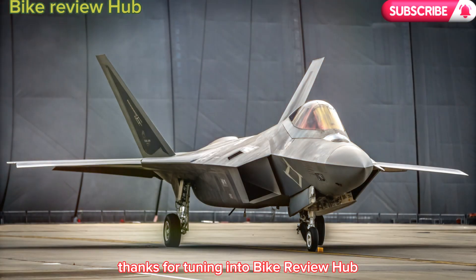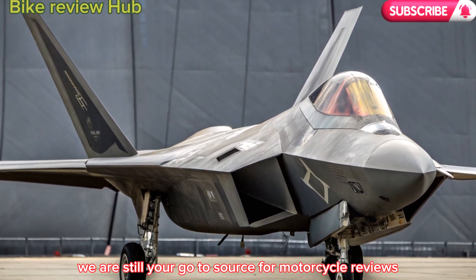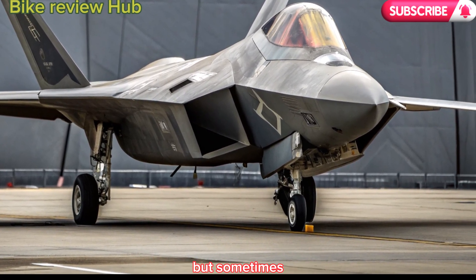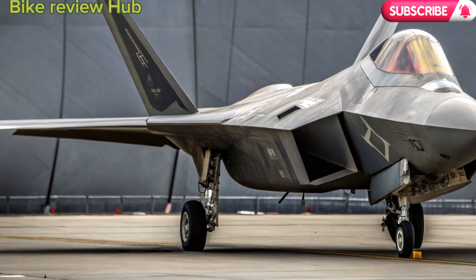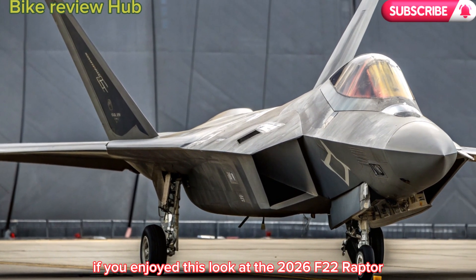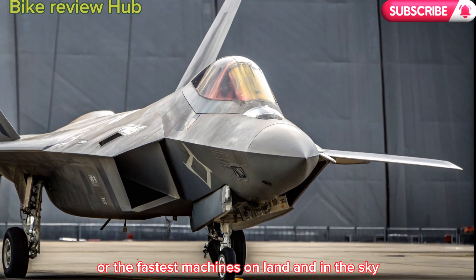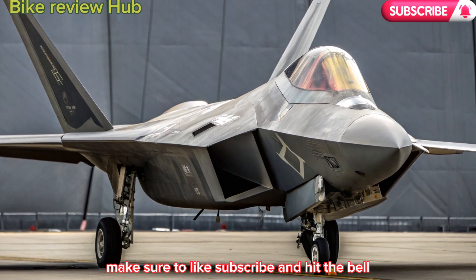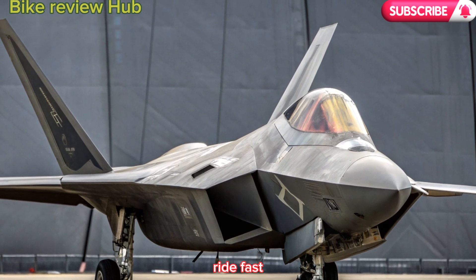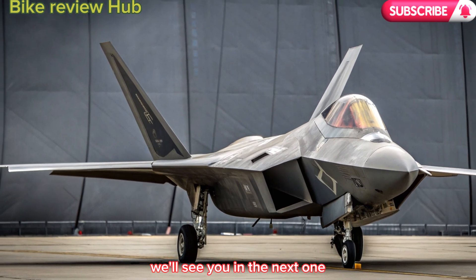Thanks for tuning in to Bike Review Hub. Yes, we are still your go-to source for motorcycle reviews and performance deep dives, but sometimes the roar of jet engines is too powerful to ignore. If you enjoyed this look at the 2026 F-22 Raptor and want more deep dives into cutting-edge military tech or the fastest machines on land and in the sky, make sure to like, subscribe, and hit the bell. Ride fast. Fly faster. We'll see you in the next one.